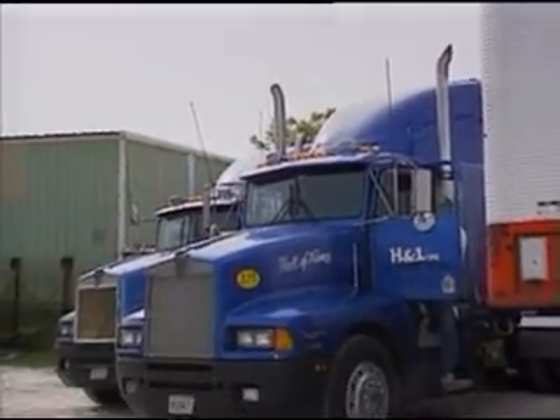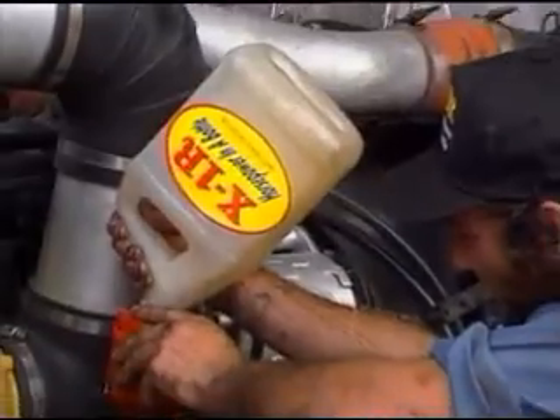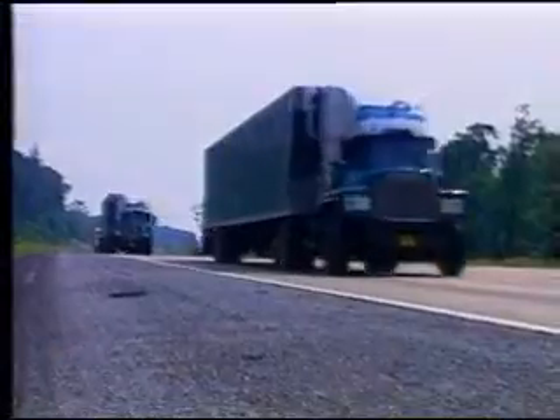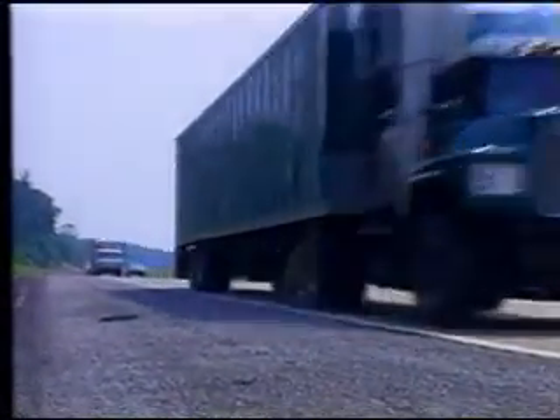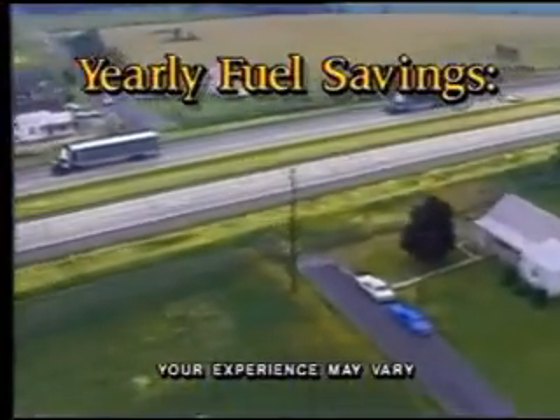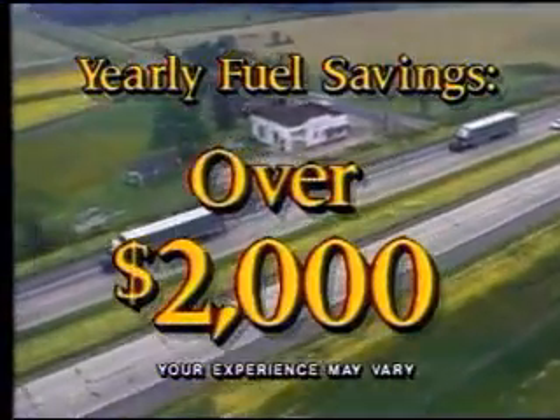Henry Sepasy, president of Central Trucking Lines, decided to see how much he could save by using X1R in his big rigs. In a four-week period, he put 11,501 miles on the trucks. By his calculations, total savings on a yearly basis on fuel alone is over $2,000.